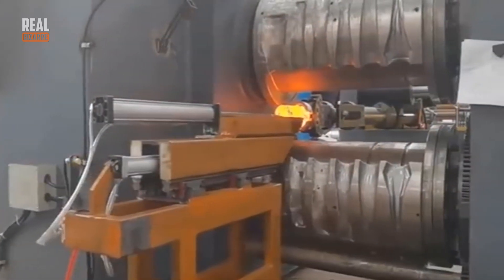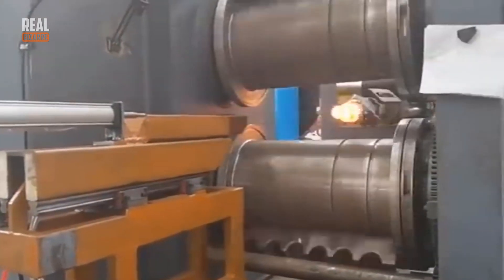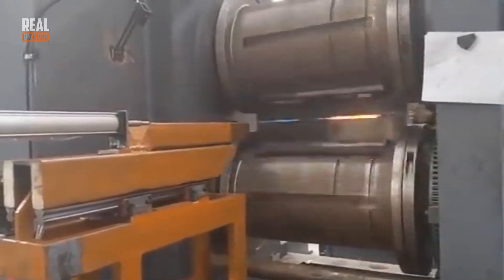And this is how you get a finished product out of a piece of hot metal. I don't think I know what it really is, but I can watch it for hours. It's just fascinating.